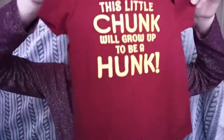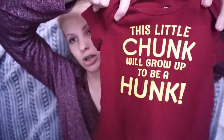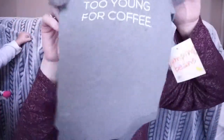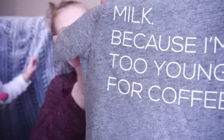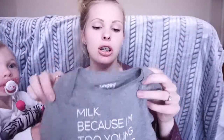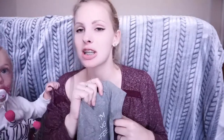Next, we have this little onesie that was also given to us. It says, 'This little chunk will grow into a hunk.' Super cute — I think it's in size 12 months. And then we have this from Kohl's that says 'Milk because I'm too young for coffee,' and I am a coffee freak — I drink coffee every single day, so I thought that was pretty suiting. This was originally $12 but we got it on sale for 50% off.